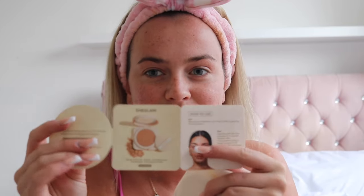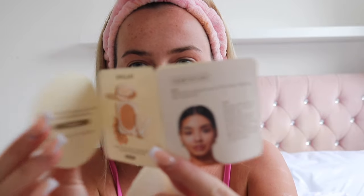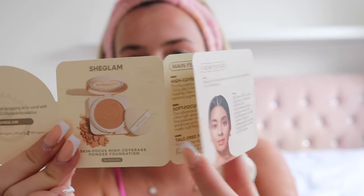I also got the Skinfinite Hydrating Foundation in shade Butterscotch — I think this is the one I'm going to try today. It also has a little bag, though it might be a touch too dark for me. And then there's the Skin Focus High Coverage Powder Foundation — I've never used a powder foundation before. The packaging is so cute and it even comes with a little guide, which is such a nice touch.